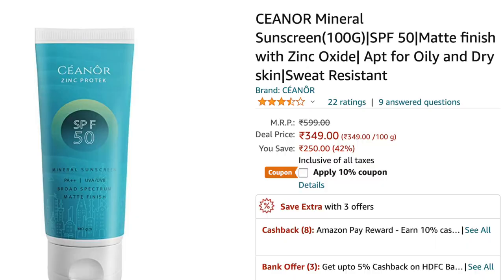The only problem with this one is that when you apply it, you need to give it around one to two minutes to settle, sometimes even more. I've observed that when you apply makeup over it, it has a pilling problem — so you have to give it a little time to settle. The price is 100 grams for 495 rupees, which is quite a good quantity for this price.